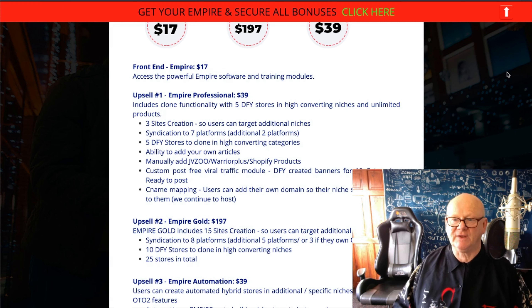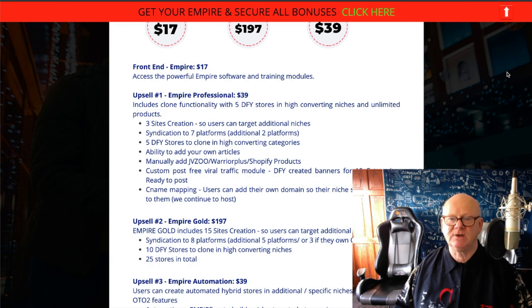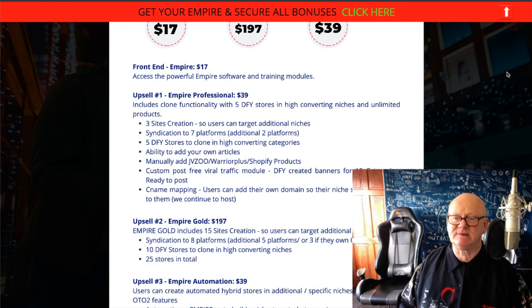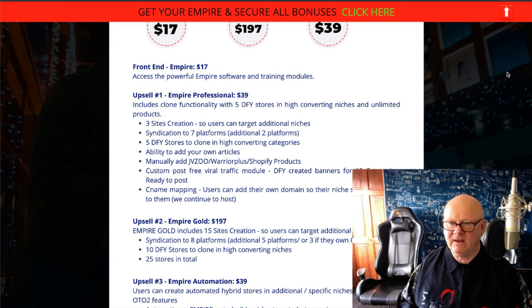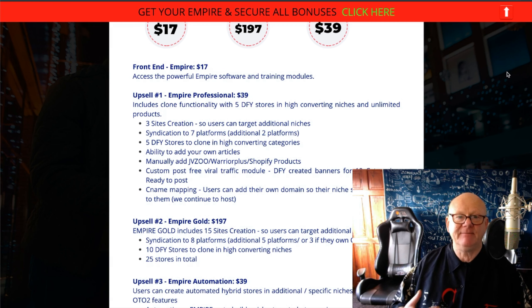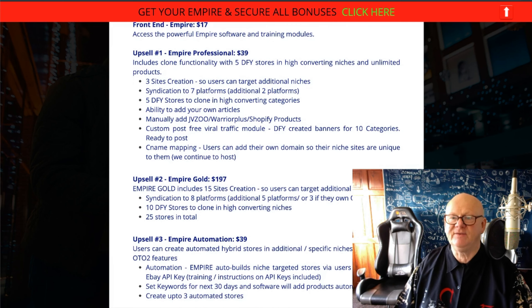Upsell one — Professional — $39. You're going to get five done-for-you stores that you can clone in high-converting niches, an unlimited amount of products, three site creations so you can target additional niches, syndication to seven platforms instead of five, five done-for-you stores to clone in high-converting categories, the ability to add your own articles, manually add JVZoo and Warrior Plus products, custom post free viral traffic modules, done-for-you created banners, all your opt-ins, and CNAME mapping so you can get your domain connected. If you're going to be selling to clients, Upsell one is essential.